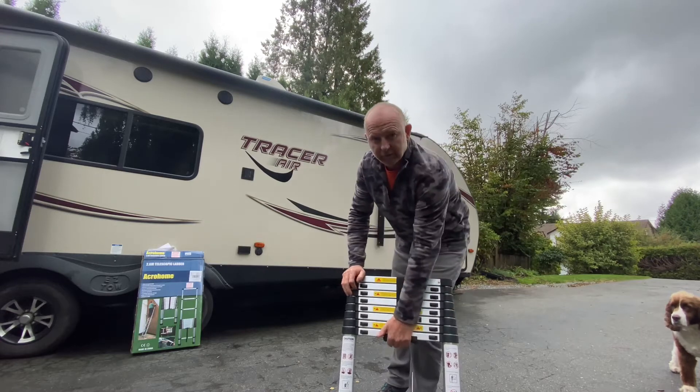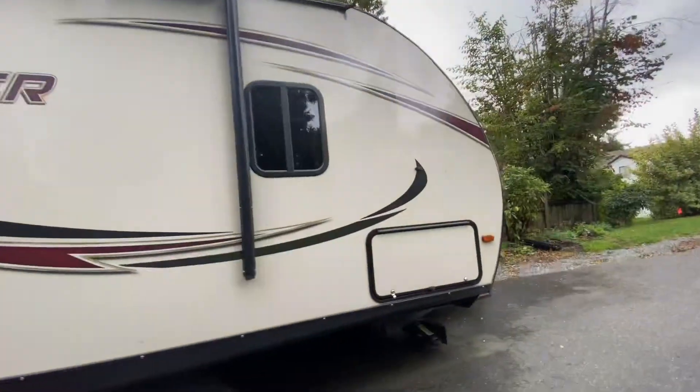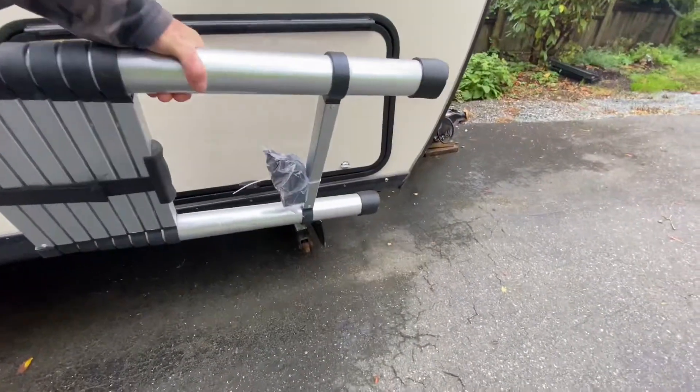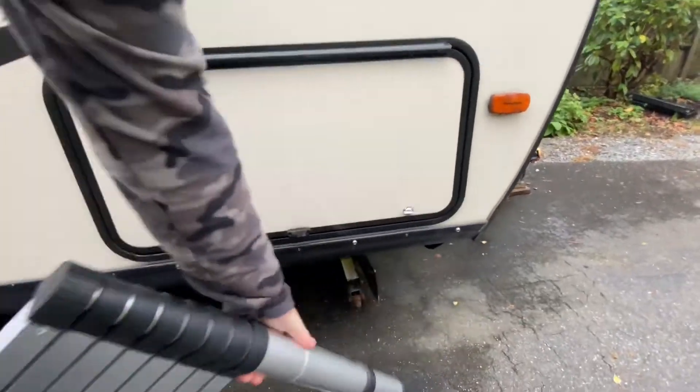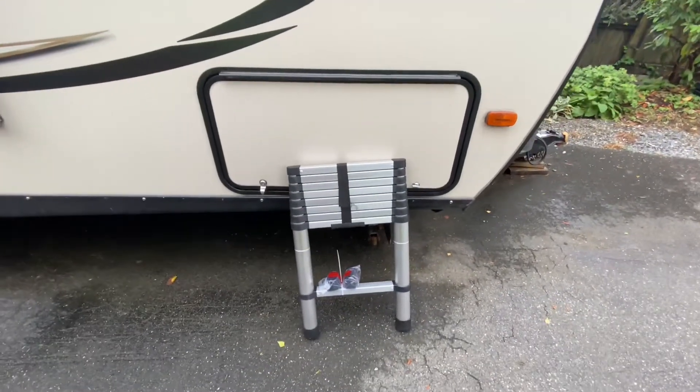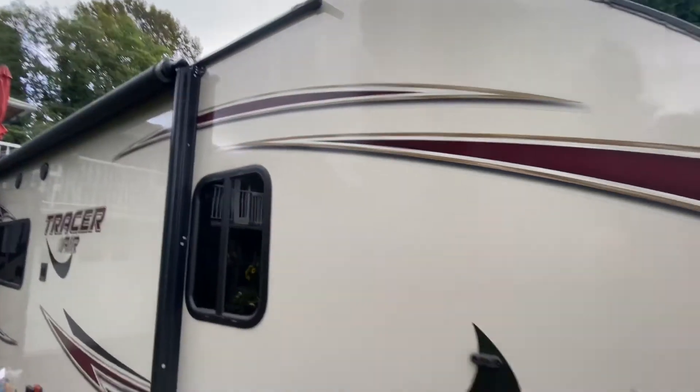It's going to store up in the hold here, so this will be perfect to get in there. Now I've got a stepladder that can be any size to get up anywhere I want on the trailer. I'm actually quite impressed with this little gadget.